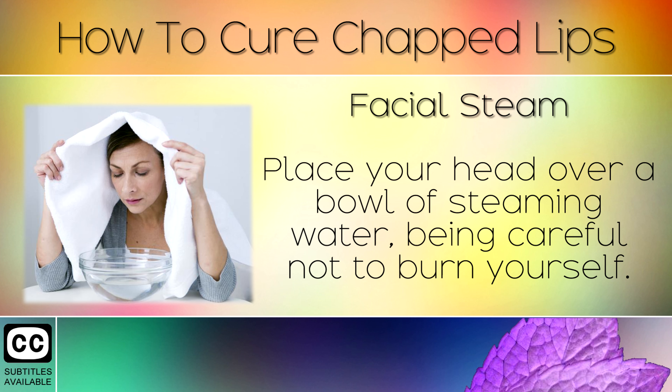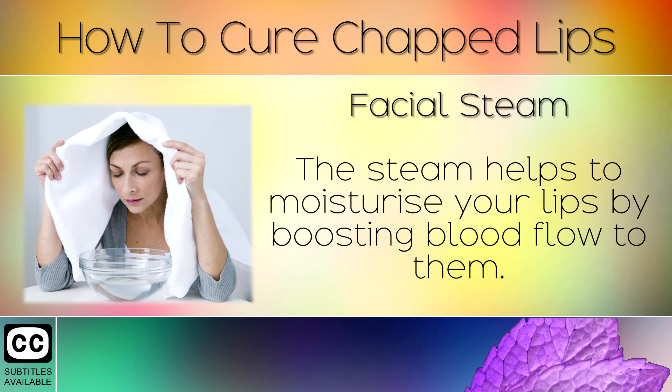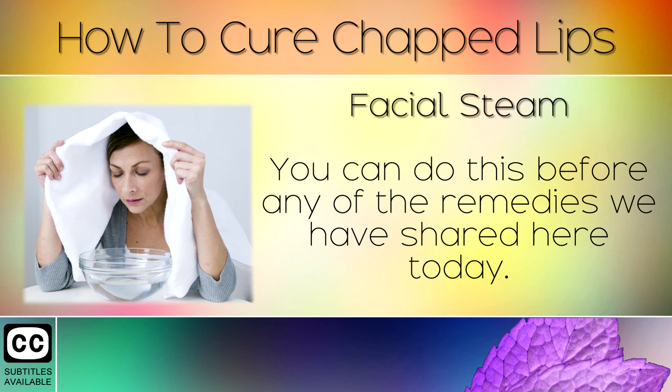Remedy 5: Facial Steam. Place your head over a bowl of steaming water, being careful not to burn yourself. Cover your head with a towel for a few minutes, take a break and then repeat. The steam helps to moisturise your lips by boosting blood flow to them. You can do this before any of the remedies that we have shared here today.